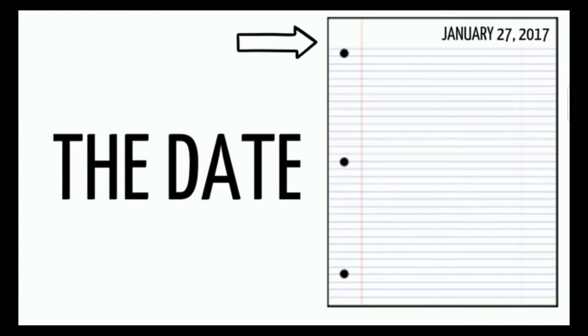The date goes at the top of your letter. It lets the person you are writing to know when you wrote the letter.